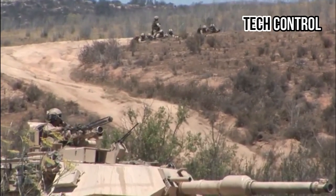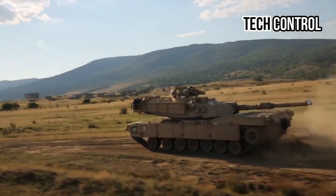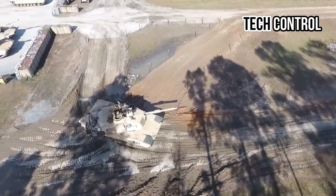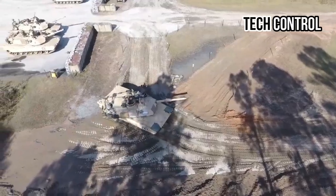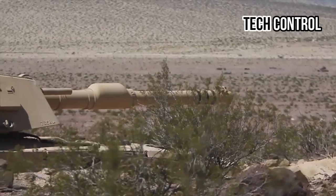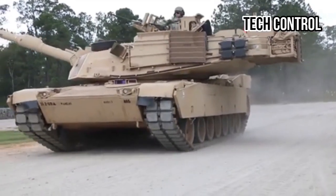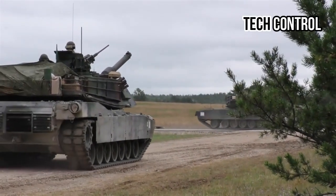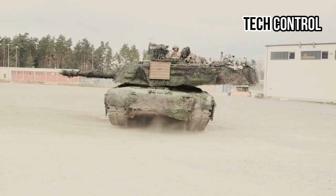The M1 Abrams is powered by a 1,500-horsepower AGT-1500 gas turbine engine. This engine not only provides impressive acceleration and speed but also enhances the tank's mobility across various terrains. The tank's suspension system allows it to traverse rough terrain with ease, making it highly versatile in different combat environments. Despite its heavy armor, the Abrams can achieve speeds of up to 42 miles per hour on roads and has an operational range of approximately 270 miles.